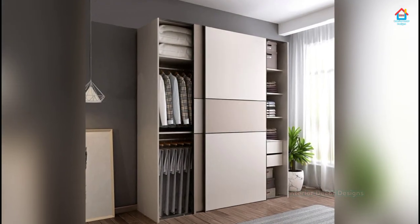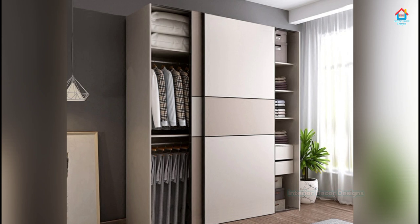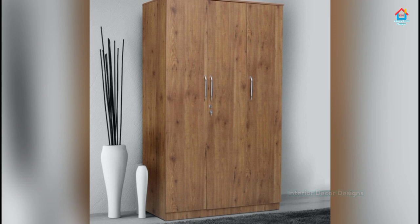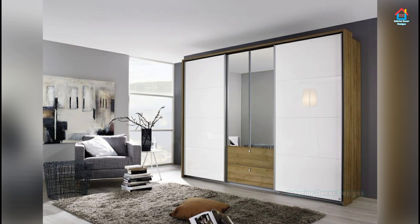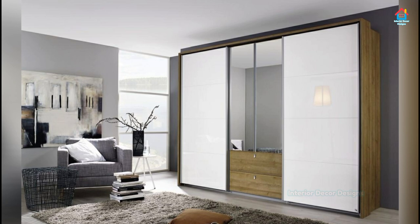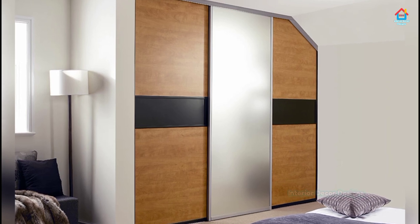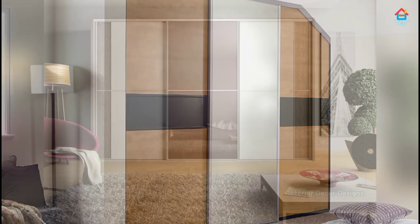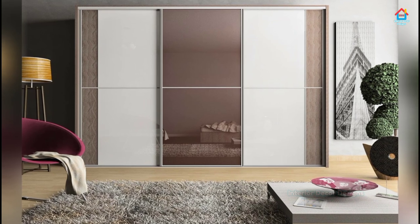Sliding door wardrobes work on different mechanisms. Top-line sliders: here the door runs on a slider system placed at the top of the closet frame. The benefit is that it works smoothly since the door hangs from the top. These systems are costlier than bottom-running sliding door wardrobe fittings. Bottom running sliders: this system runs on wheels that roll along the bottom channel. While it is cheaper than the top slider door, it requires more maintenance in cleaning the track to keep it free from dirt that might obstruct movement of the doors.